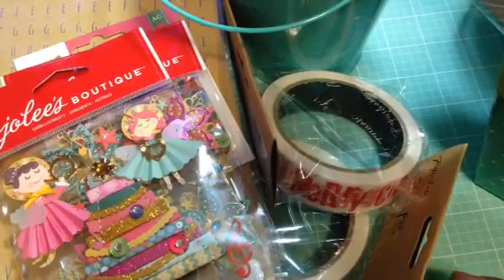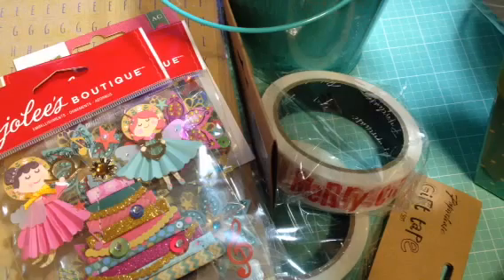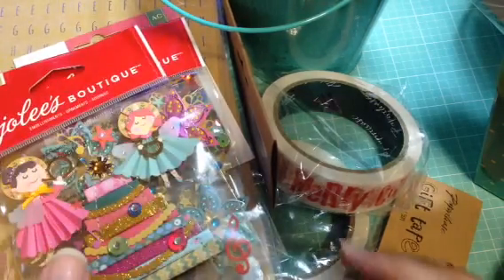Hey guys, I decided to go ahead and show you my Target haul. Most of the items are found in the dollar spot, but some of them are not, so I'll mention which ones are not.